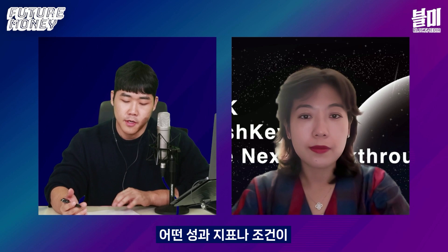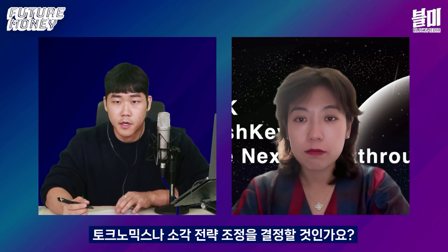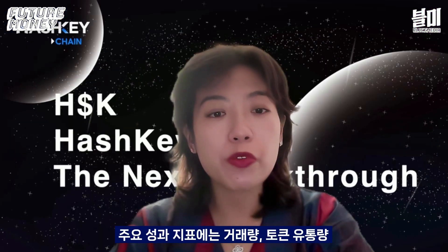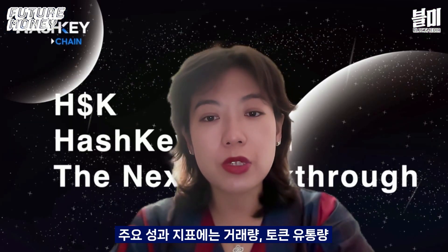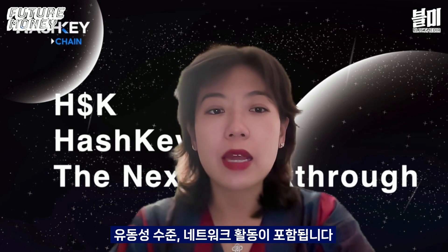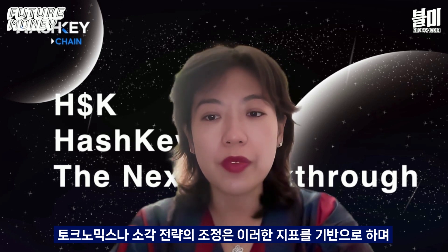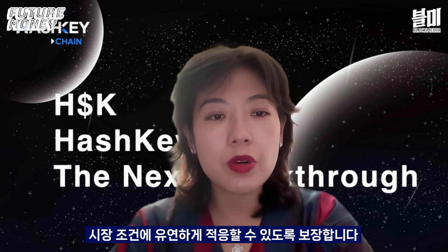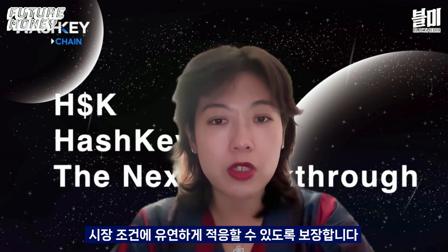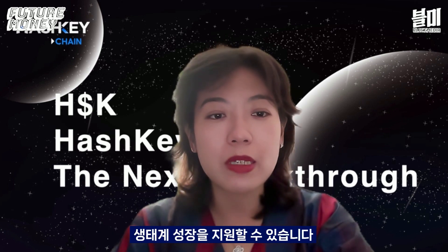Regarding what performance metrics or conditions will dictate adjustments to the tokenomics or burning strategy — we will monitor key performance metrics such as transaction volume, token circulation, liquidity levels, and network activity. Adjustments to the tokenomics or burning strategy will be based on these indicators, ensuring that we remain adaptable to market conditions and can support the ecosystem's growth without compromising token value or utility.